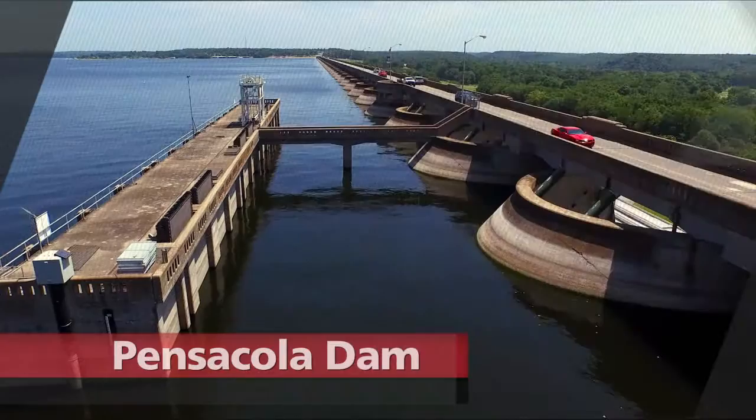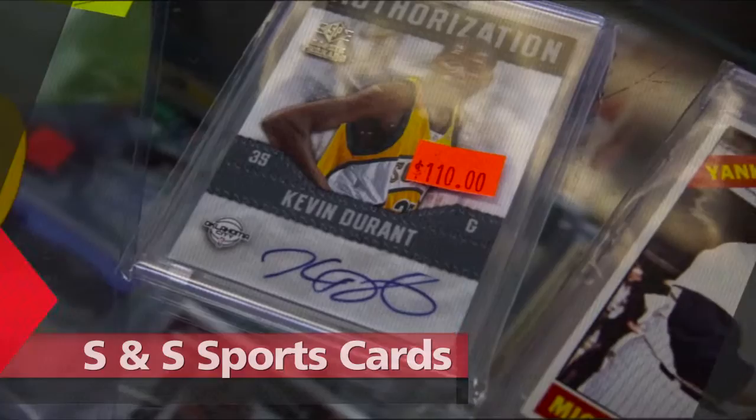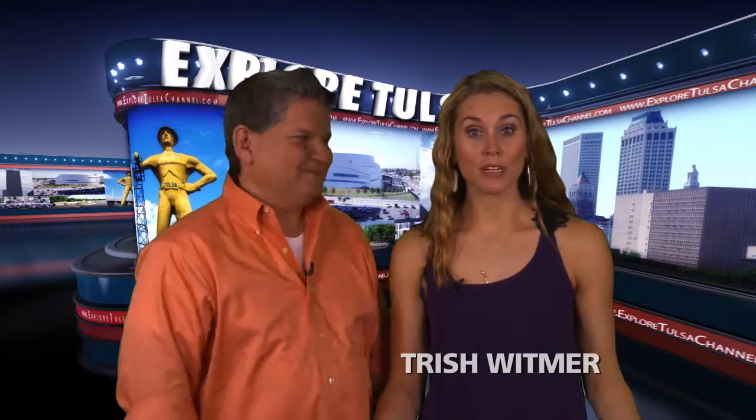The kiddos are back in class, so we start this week's Explore Tulsa with a history lesson. Then our classroom takes to the sky, followed by those who enjoy extracurricular activities. Plus we don't want to miss art class. Hi, I'm Stevie Fernandez. And I'm Trish Whitmer. It's good to see you here with us again for Back to School Week on Explore Tulsa.